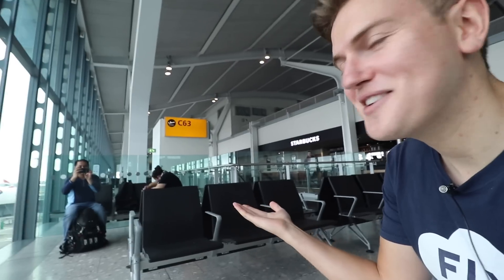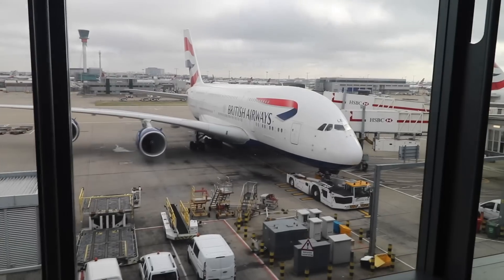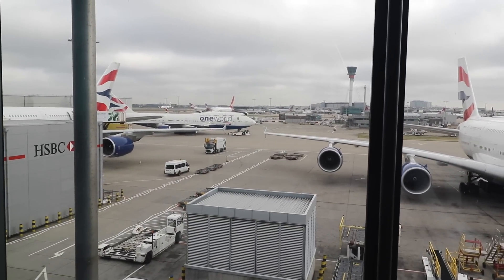British Airways only has two A350s in their fleet so far. The seats on the A350s — the new Club Suites — are honestly better in some ways than their first class. I'm going to see if I'll do a comparison video between Club Suite and first class, but definitely I'll have a video comparing Club Suite versus the old business class to see just how big the difference is. Right now I'm in the C concourse with a beautiful view of the British Airways A380, 747s — all the goodness. Let's do this.